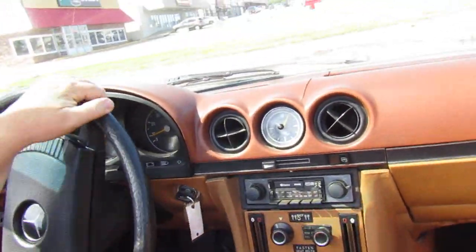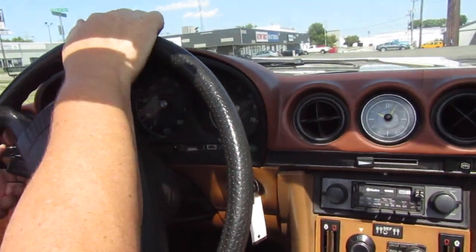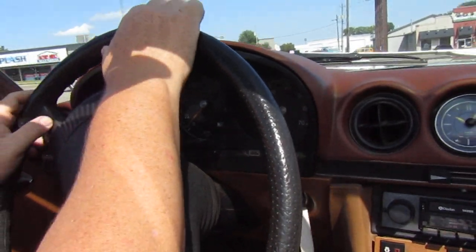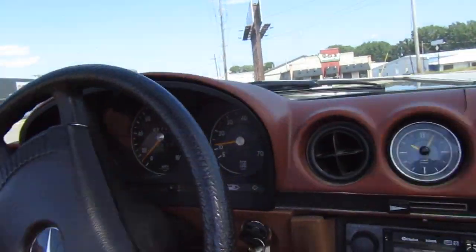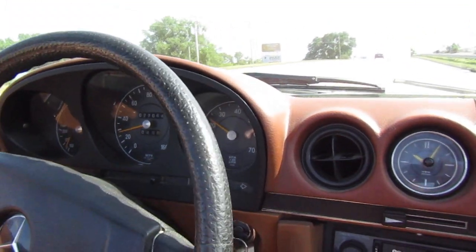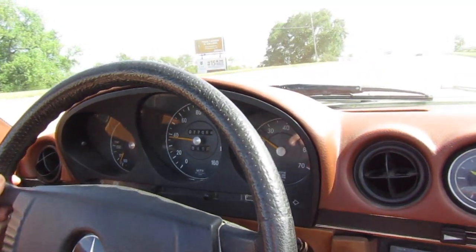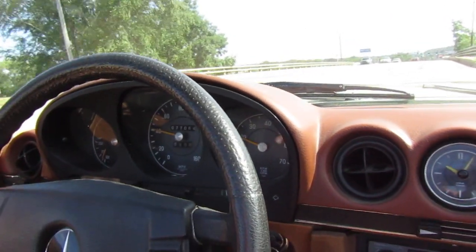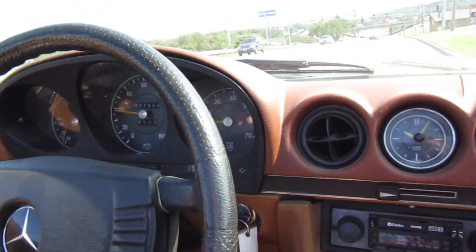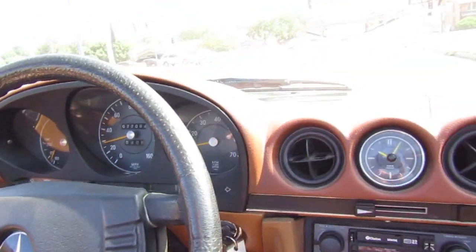It was stored in a cement floor — I don't want to say barn, but kind of a pole building type thing — with some Model A's and the other SLs and Mercedes that we purchased. Prior to that, all the cars sat for about 10 years. From what I understand, this was his wife's car — he had his own SL and she had this SL, so they knew these cars and loved these cars.